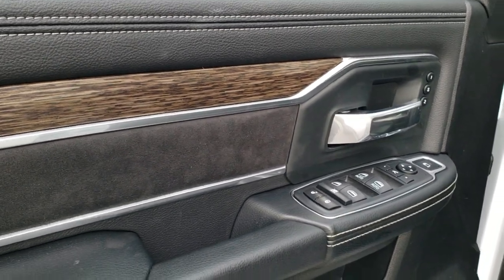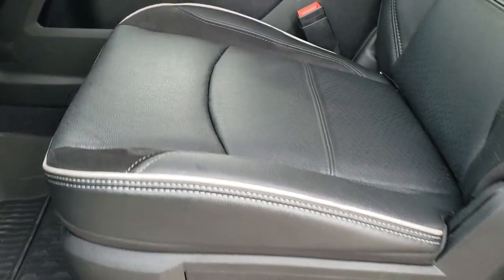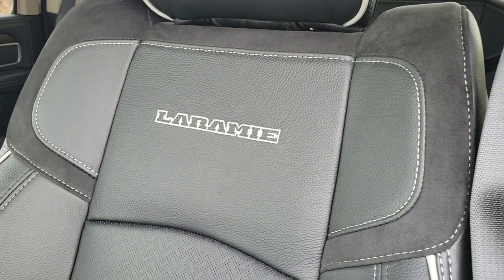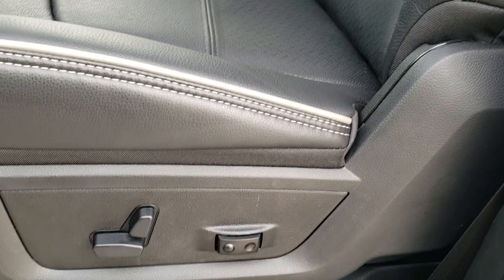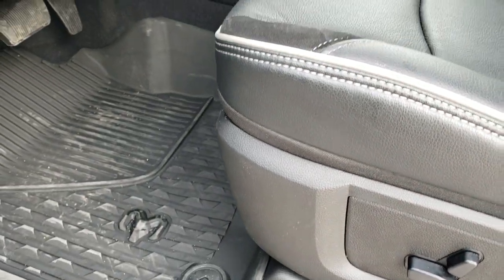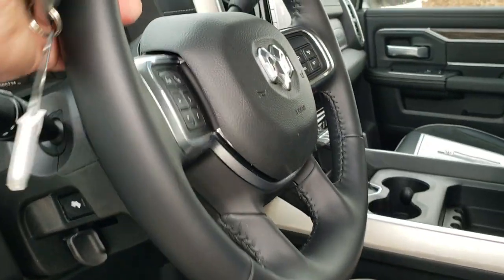You get the suede and wood grain trim on the doors, power windows, power locks, power mirrors, and the memory driver seat. That driver seat gives you leather and suede trim, Laramie stitched backrest, and gray piping. You also get driver side lumbar, all-weather floor mats, auto headlamps, power pedals, and audio controls on the back of the steering wheel.